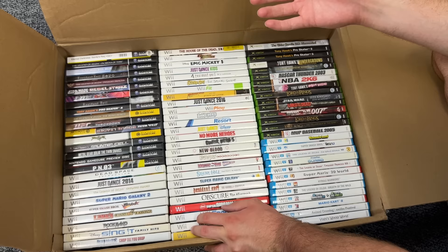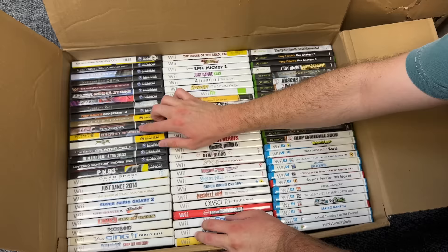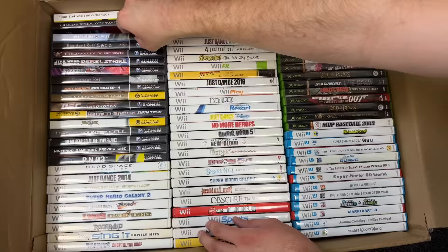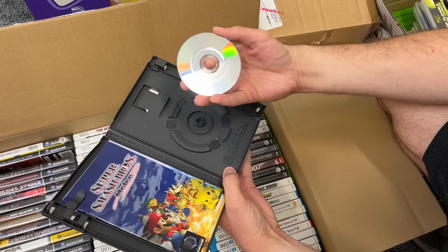Over here we have some GameCube games — some good stuff. We've got Tony Hawk, Wind Waker, Soul Calibur 2, Rebel Strike, Legend of Zelda Twilight Princess, Resident Evil Zero, Smash Bros. Melee. Just taking a look at one of these games — as you guys probably know, GameCube games go for a ton right now, and that's a nice looking copy. The disc looks perfect, complete in box. Pretty sure most of the other ones are like that as well.